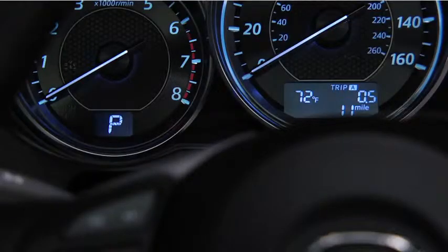The red light illuminates continuously if the engine is overheating. Park the vehicle in a safe place immediately, stop the engine, and wait for the engine to cool down.